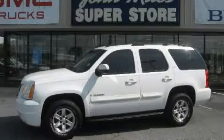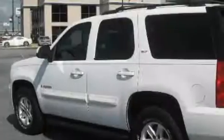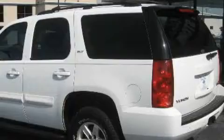This is a 2007 GMC Yukon, a big SUV for big fun. It has a 5.3 liter 8-cylinder engine and a 4-speed automatic transmission.